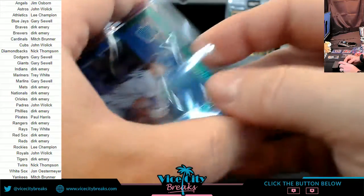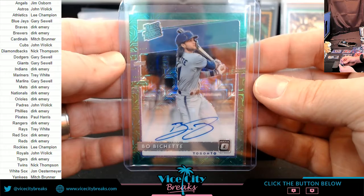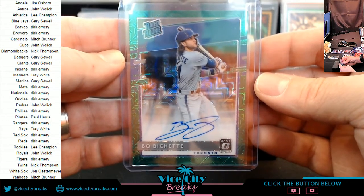Take that one. So far I think this has maybe been our best five-box break. Well, yeah — maybe on autographs. That's a good one too, Gary, that is a good card.